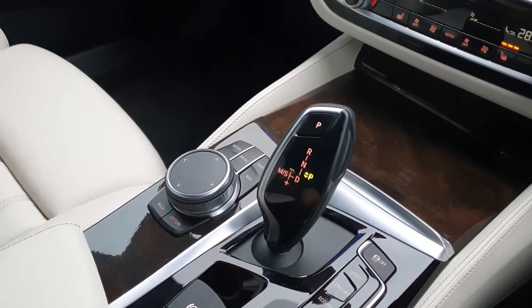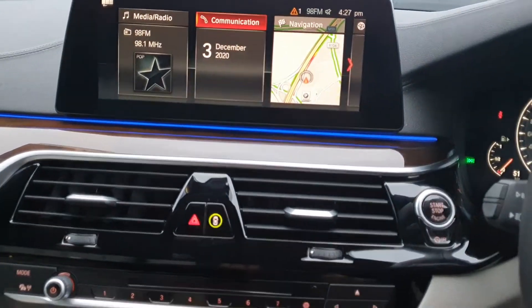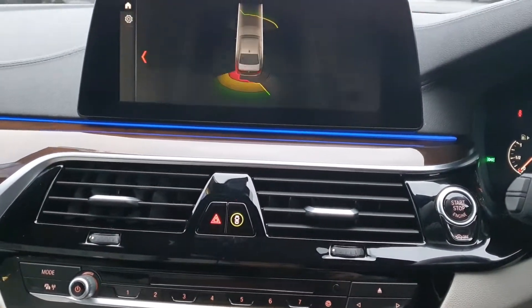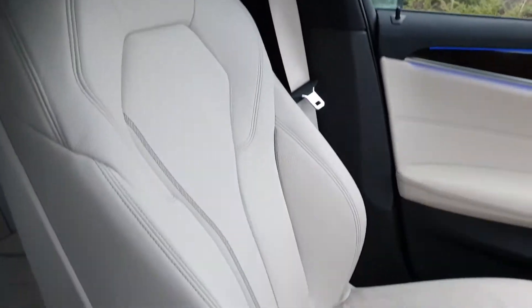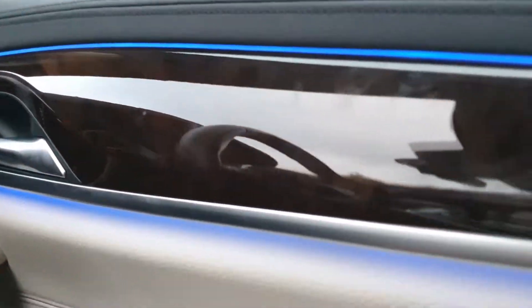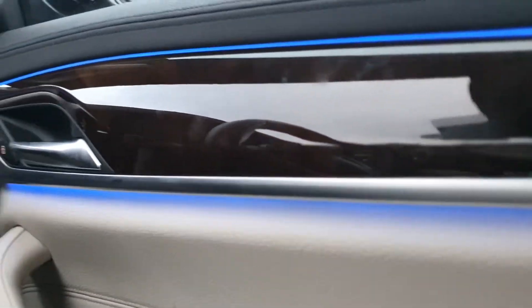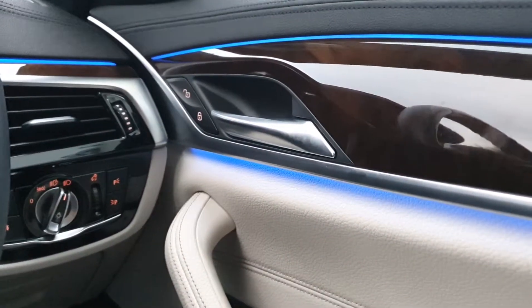You have the automatic transmission, the e-brake, the 360 degree parking sensors. The interior comes in an ivory white perforated leather with a dark oak wood trim finish, surrounded by customizable ambient lighting. You can choose from a range of different colors — right now it is in M Sport blue.